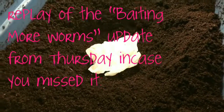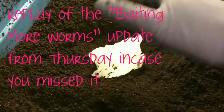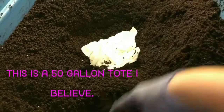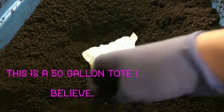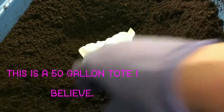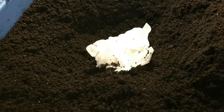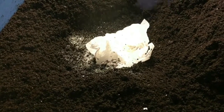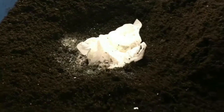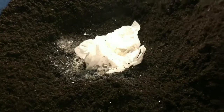Hey everybody, it's Emily the Crazy Worm Lady. I'm here today with my storage container for my worm castings. This is castings from all of my bins — African night crawlers, European night crawlers, red wigglers, and blue worms. As you guys know, we have already baited out some worms from here and added them to our overwintering experiment that's outside. But today I wanted to put some more bait in here to try to lure some more out, because while the weather is still somewhat mild I'd like to get some more worms into that bin.